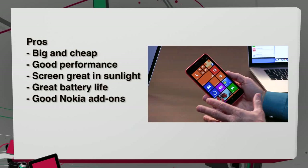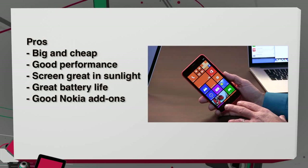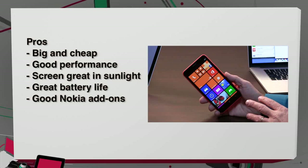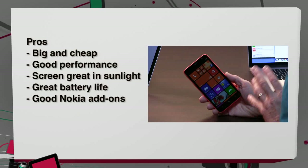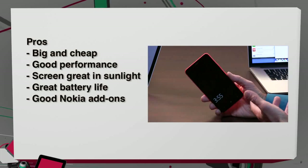The pros are that it's big and cheap, performance is plentiful, and it's really nice to use. The screen has a notable benefit in bright sunlight — it looks great, far better than average outdoors. And there's great battery life — Nokia claims 21 hours. You also get truly valuable Nokia extras like Mix Radio, the media player, video player, and so on — features you don't get on a lot of other phones.